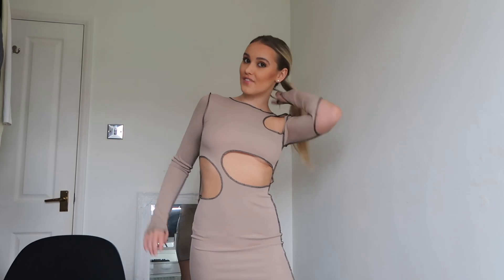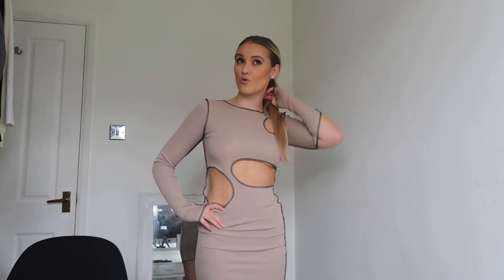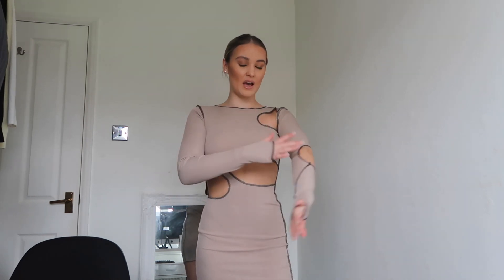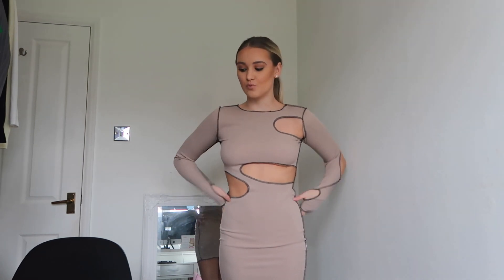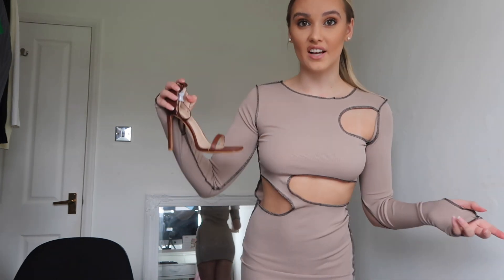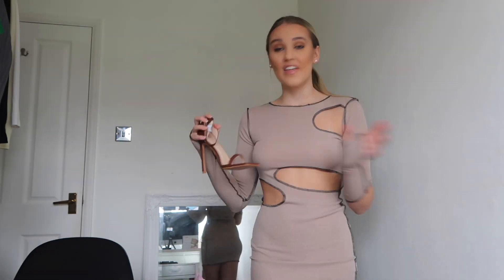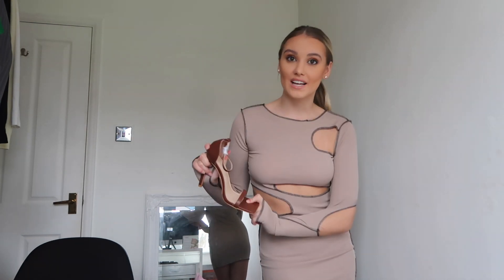The next item is a cut-out nude-colored dress, which is really nice — I already have a picture of it on my Instagram. It's cut out in various places. I quite like cut-out dresses and dresses that are a bit different. I've paired it with some brown chocolate-colored heels that Pretty Little Thing also sent me, which I haven't opened until now. They're actually the same color as the brown bag I showed earlier, so I'd probably pair the shoes and bag together.